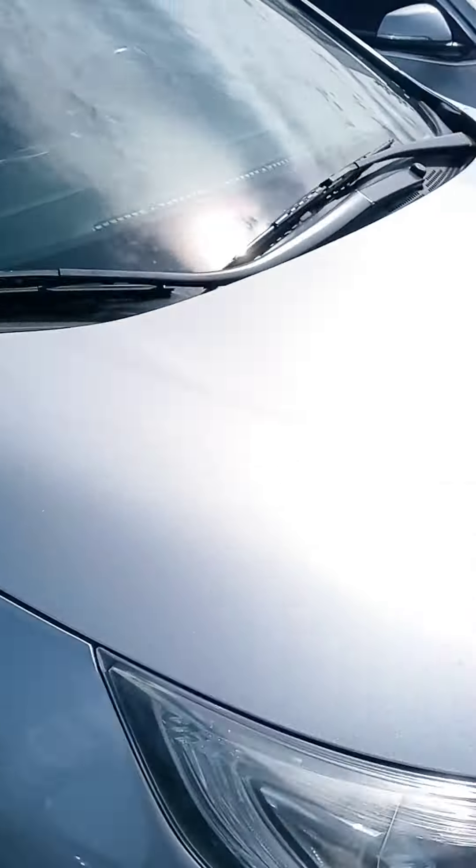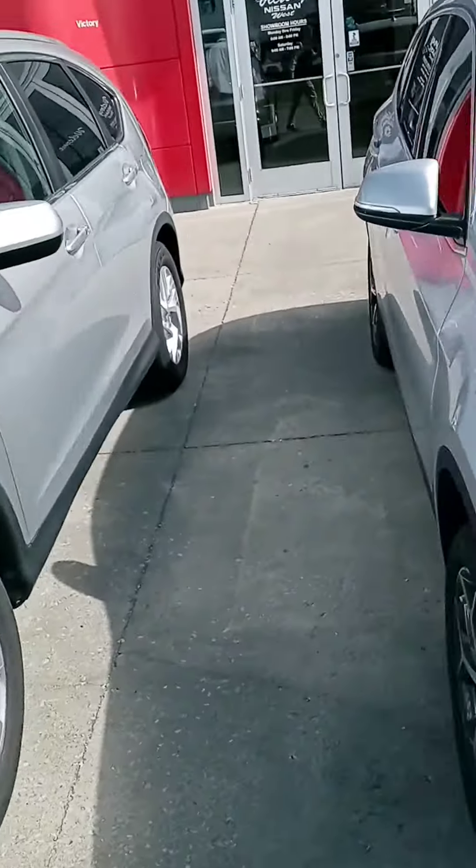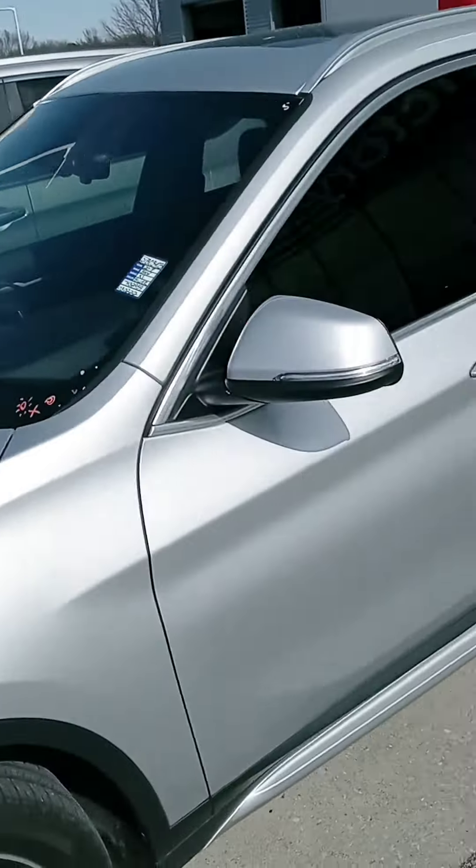We've also got a CR-V and a BMW — I don't know much about that SUV at all, but I'm going to walk around here and we do have more. We just picked a small handful to pull up front.